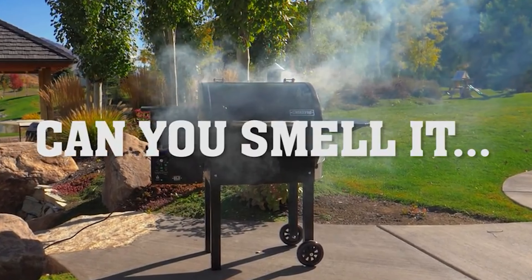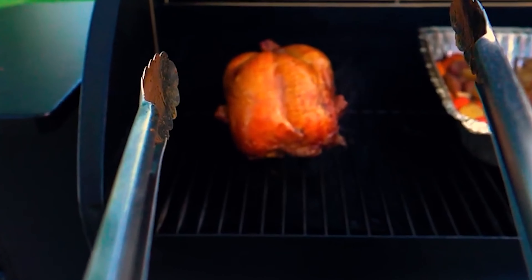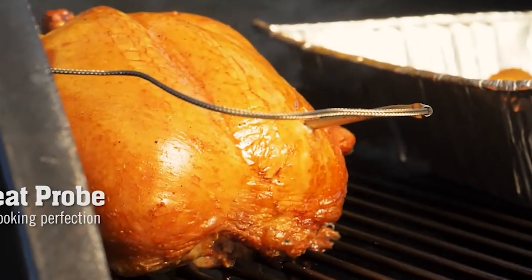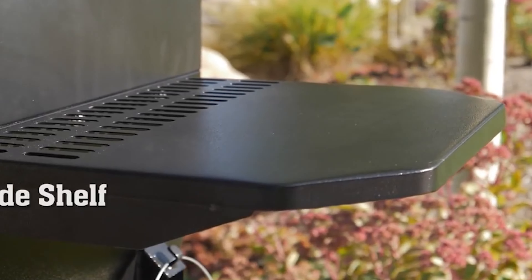Whenever the weather gets nice, we tend to find any excuse we can to cook outside. Whether it's grilling up something quick like hot dogs or a time-intensive dish like a rack of ribs, everything tastes better when cooked on an open flame.